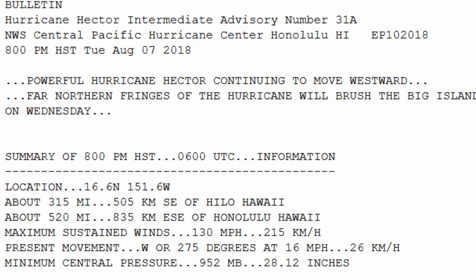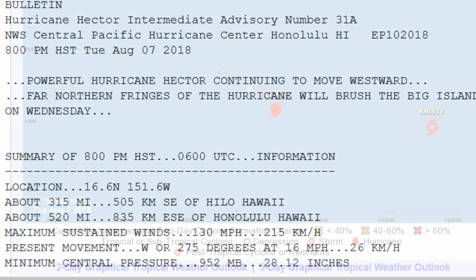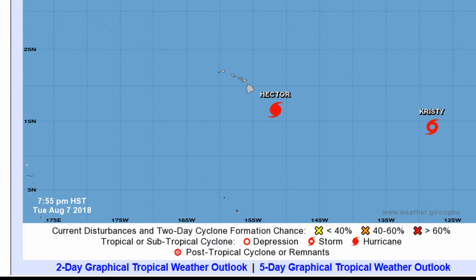It is located at 16.6 degrees north, 151.6 degrees west, about 315 miles southeast of Hilo, Hawaii, and 520 miles east-southeast of Honolulu, Hawaii. Maximum sustained winds are 130, gusting to 215 kilometers per hour, with present movement west at 16 miles per hour and central pressure 952.